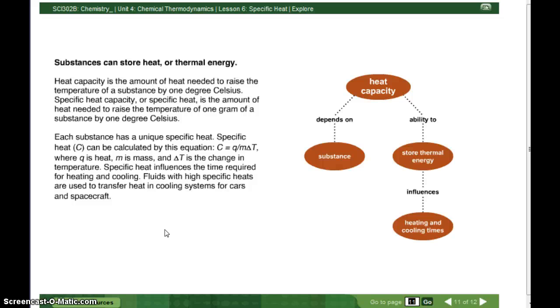Each substance has a unique specific heat. Specific heat, C, can be calculated by this equation: C equals Q divided by M delta T. In other words, the specific heat equals the heat divided by the mass times the change in temperature, where Q is heat, M is mass, and delta T is the change in temperature.